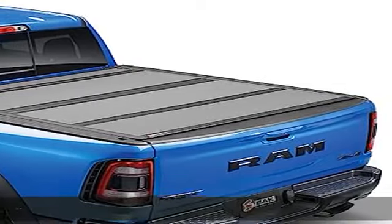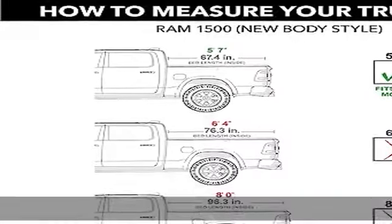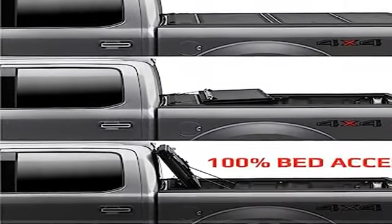The cover is fully locked once your tailgate is closed. Stylish matte finish featuring matte finished aluminum panels protecting against marks, scratches, and UV damage, as well as premium upgrades to the perimeter seals and hardware.